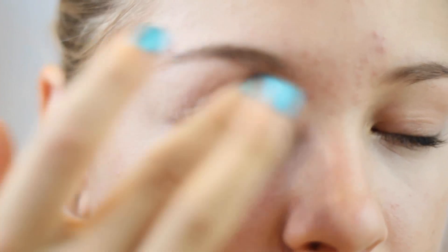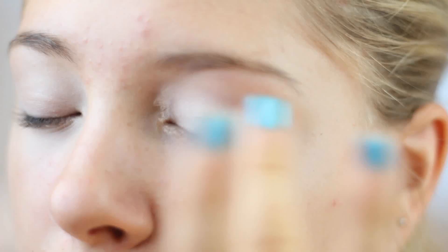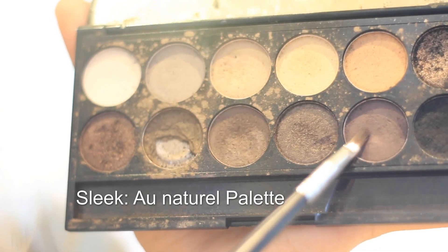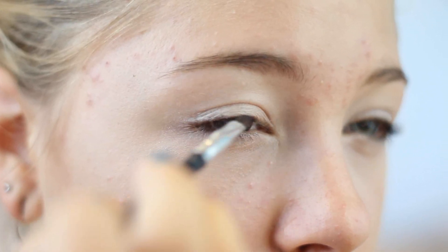To get rid of my under-eye circles I'm using a concealer — it's a creamy concealer and it's really easy to blend into your skin. I also dab a little bit onto my eyelid so it works as a primer as well. Then I'm using a dark brown color as an eyeliner and apply that onto my upper lash line and also my lower lash line.